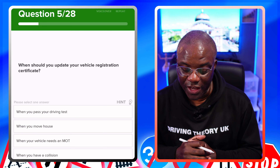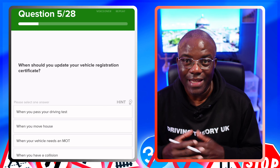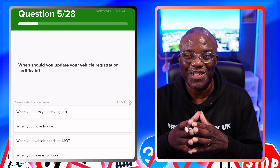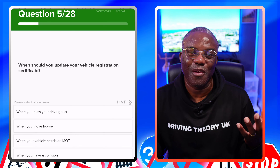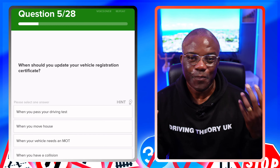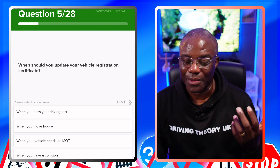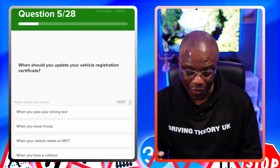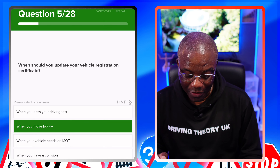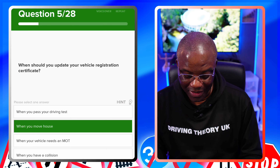When should you update your vehicle registration certificate? It's like anything — when you move home, you need to update all the relevant authorities. So it's when you move home or house. When you pass your driving test? No. When you move house? Yes. When your vehicle needs an MOT? No. When you have a collision? No.